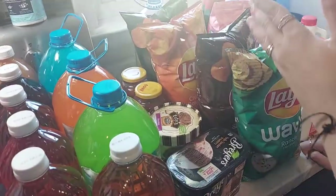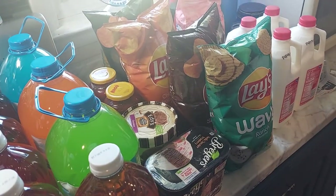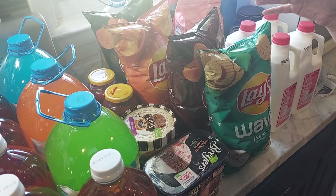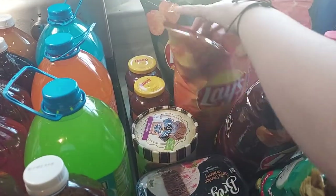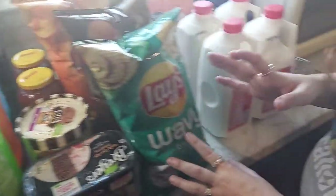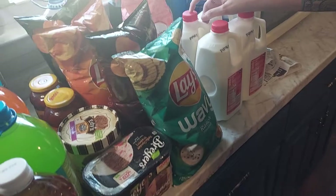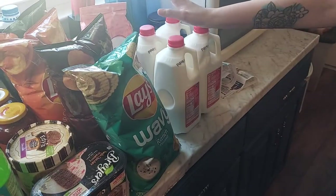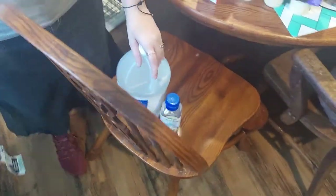Two Ragu pasta sauces — sautéed onion and garlic sauce — at over $1.49. That section was all part of the buy-six-and-save deal. We also did buy-four-and-save on chips at two dollars a bag — wavy ranch, sweet southern heat barbecue, cheddar, and sour cream and barbecue. And four milks, because it was cheaper to get half gallons: two for three dollars, saving about 70 cents over buying a full gallon.